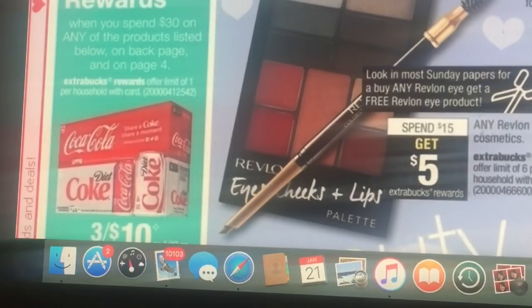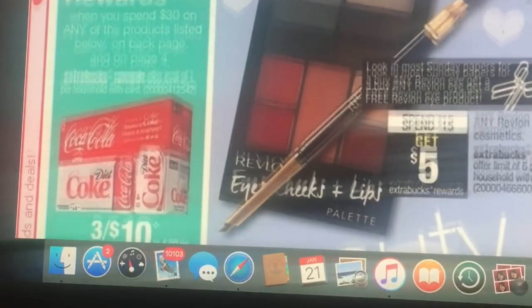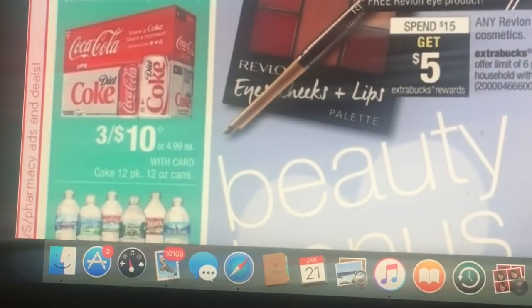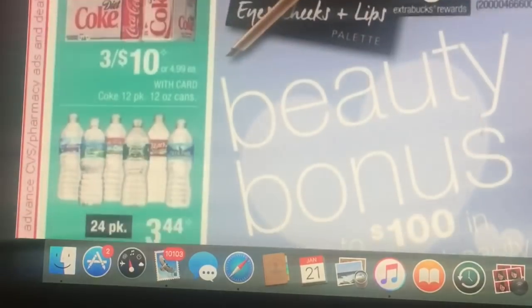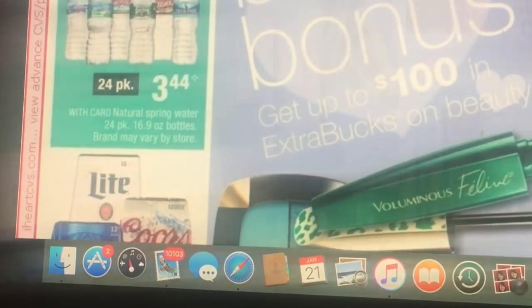This is going to be a good deal too — when you spend $30 you get back a $10 reward. They also have a three for ten deal where you can do Coke or water, it just depends, so that's going to be a good deal.